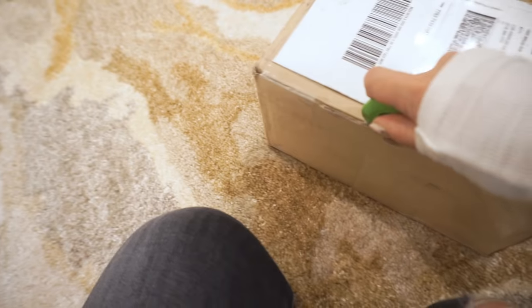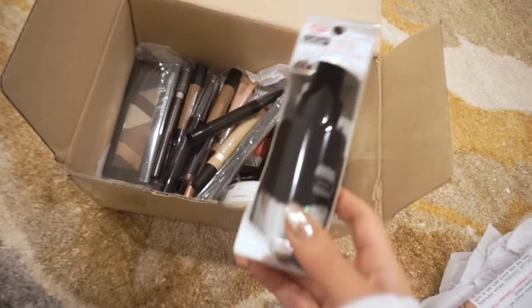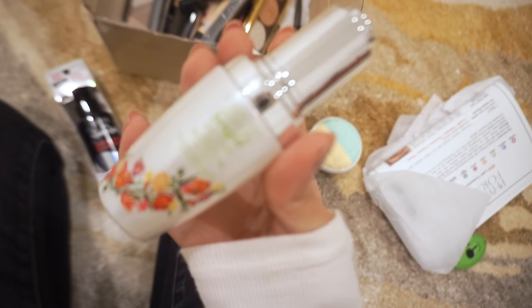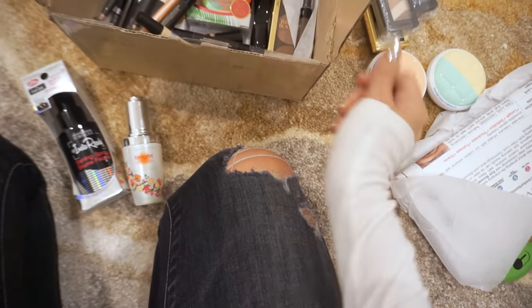Quick unboxing. Physician's Formula — I already have this, donate. InstaReady spray, Bright Booster oil — that's cool. That looks really neat, I really like the design. And I already have this — donate. Donation, donation, donation.